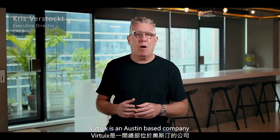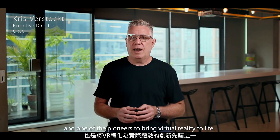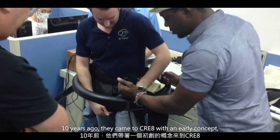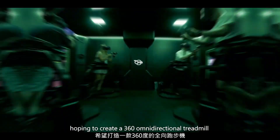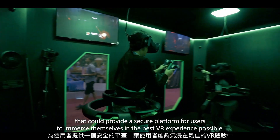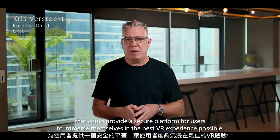VirtuX is an Austin-based company and one of the pioneers to bring virtual reality to life. 10 years ago they came to Create with an early concept, hoping to create a 360-degree omnidirectional treadmill that could provide a secure platform for users to immerse themselves in the best VR experience possible.